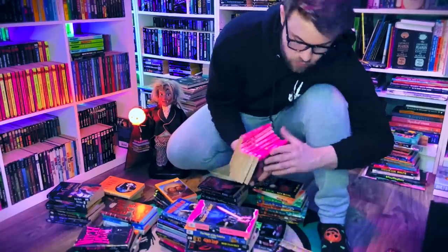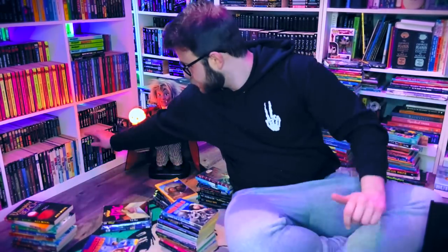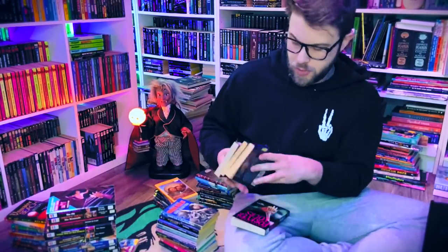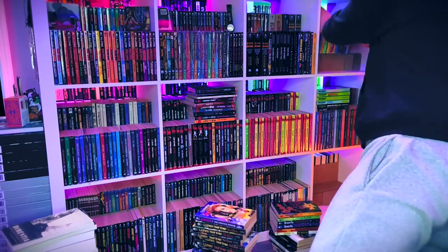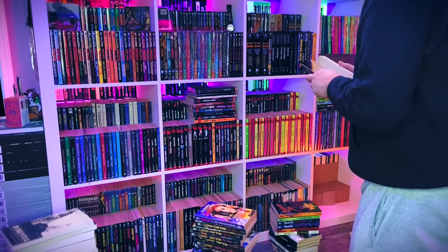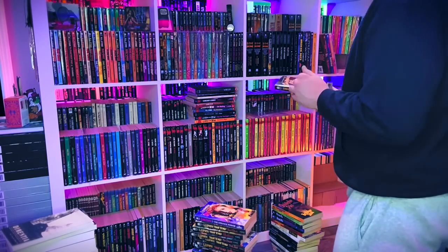One of the best parts about reorganizing my library is finally being able to take these new books I've purchased over the past year and merge them in with my other books. Now I can finally put series of books that I've completed together, and it's so satisfying to see them all together on the shelf. The shelf holding my young adult horror books is from Better Homes and Gardens — I got it off Amazon. It fits perfectly in the middle of the room, holds two rows of paperbacks and a row of hardcovers, so I was able to really cram it full of books.